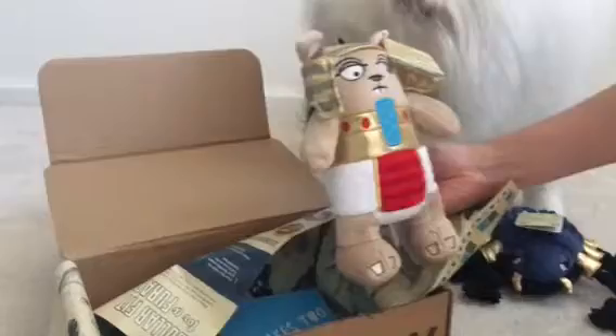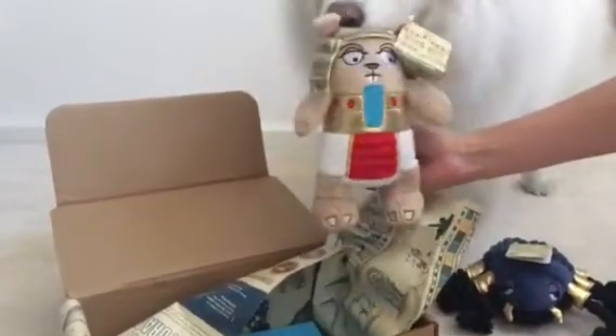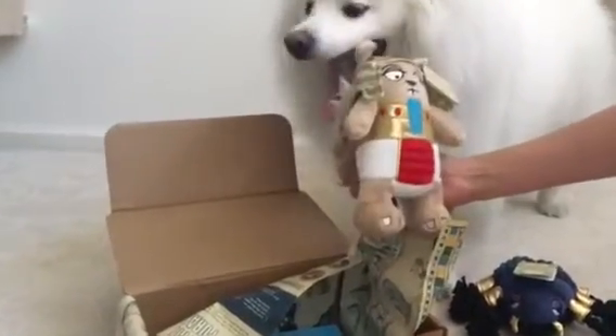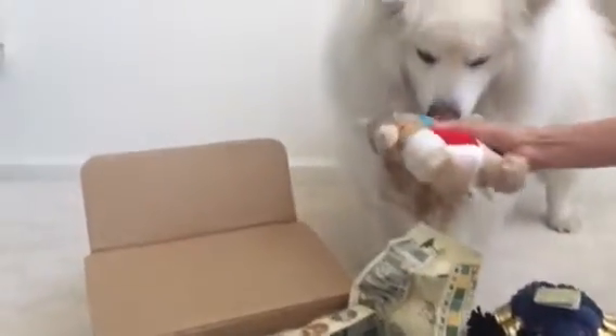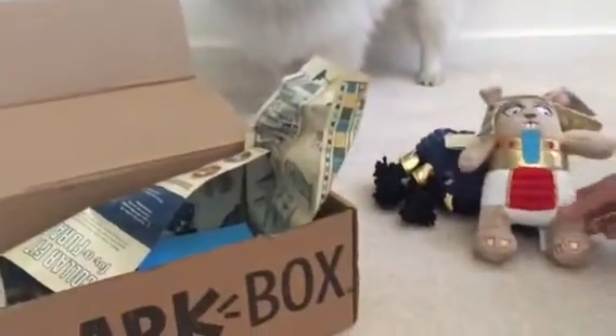Number two is — oh, this is cute — King Nut. What does that mean? King Nut. So this is pyramid-themed, I'm assuming. Bark Box has been very good at doing squirrel-type characters. I don't know if Ruckus is too intrigued by them, but this one is pretty majestic. So that's number two.